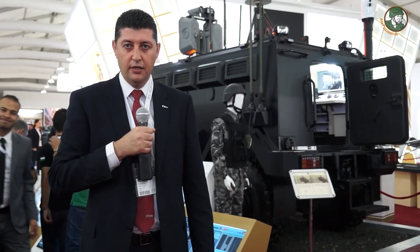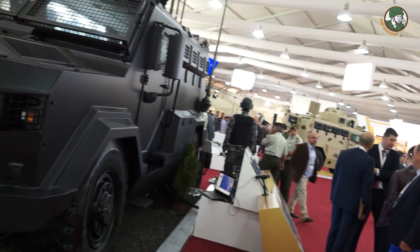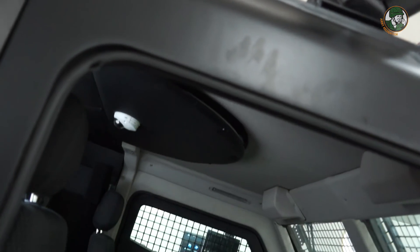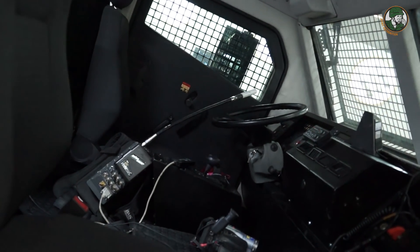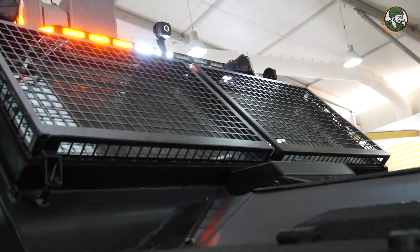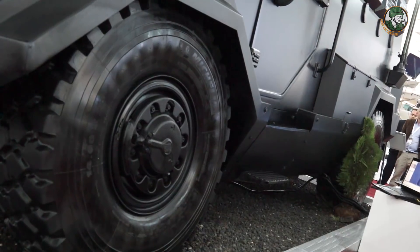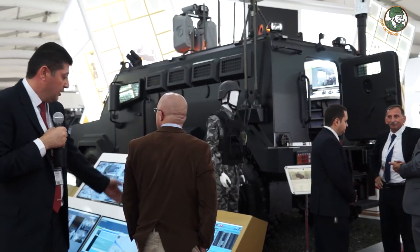I am Captain Sofjan Obeidat. This is the Mobile C2 and Intelligence Fusion Command Post. This vehicle was designed and developed to meet JAF requirements and internal security requirements. It is equipped with a high-tech communication system, sound systems, and multi-band jammers. It can also be connected to city cameras and border security cameras, as you can see on these screens.